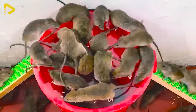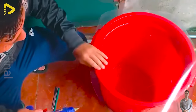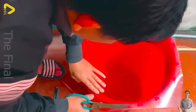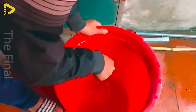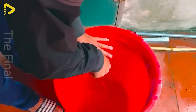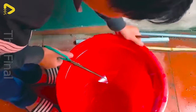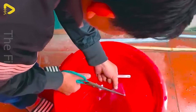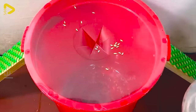Mouse traps are a classic yet effective tool in critter control. With a simple yet cunning design, these traps lure rodents with the promise of food or the flicker of light, only to ensnare them in an inescapable contraption. Sometimes trapping mice becomes a battle of wits between humans and these crafty nibblers — they try to outsmart the trap by nibbling away or dismantling its parts.